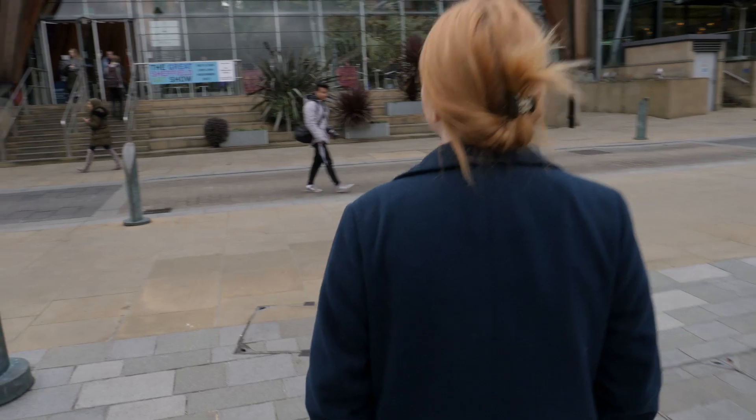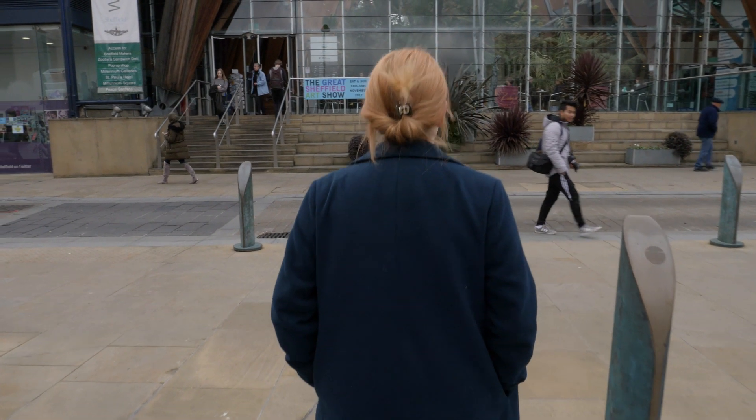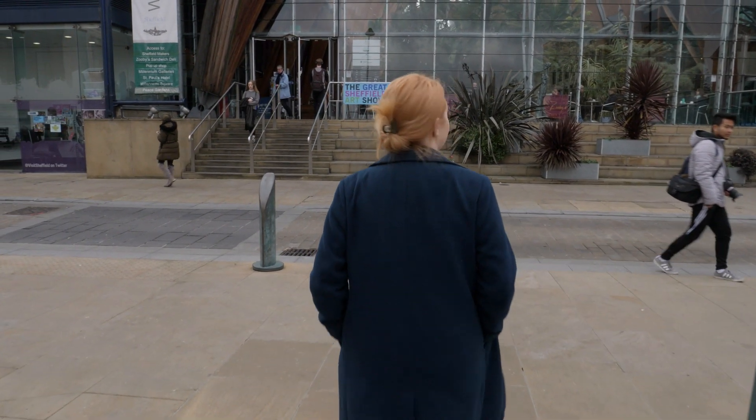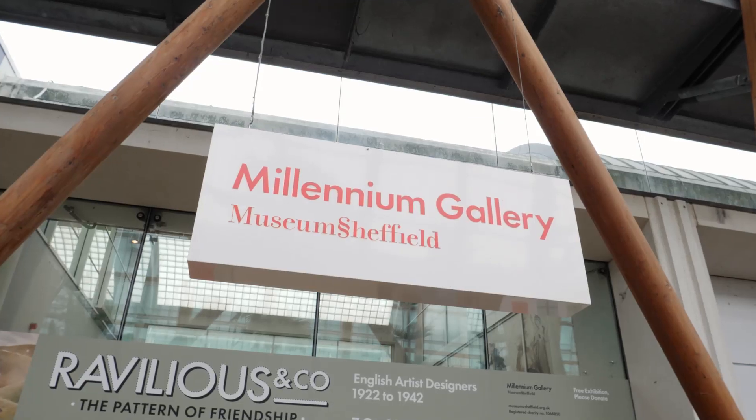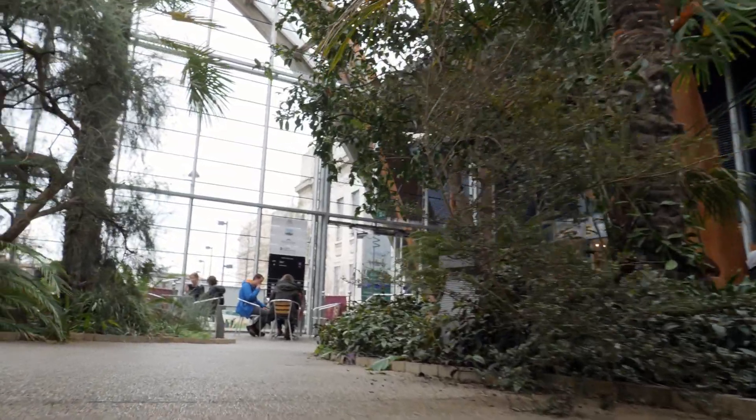Opposite the Crucible Theatre you'll find the Winter Gardens. This is the Winter Gardens based in Tudor Square. It's home to over 2,500 plants. There's a gallery inside as well, which makes it a great stop for a coffee.